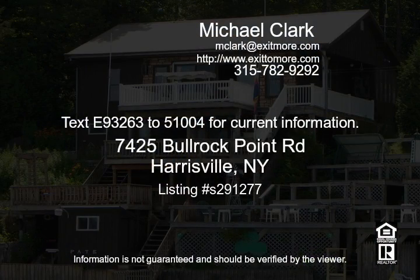With your own dock. Need storage? There is plenty of space beneath the cottage, plus a shed for all your boating and swimming accessories. Contact your agent for your viewing today. Text 932-632-5100-4 for current information.